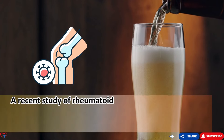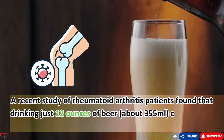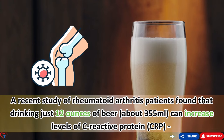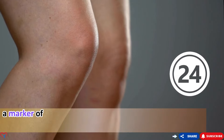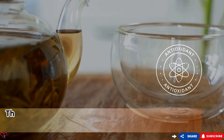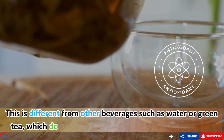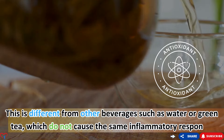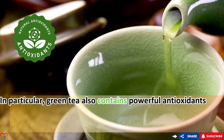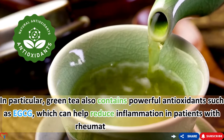A recent study found that drinking just 12 ounces of beer (about 355 milliliters) can increase levels of C-reactive protein (CRP), a marker of inflammation, by up to 25% within 24 hours. This is different from beverages such as water or green tea, which do not cause the same inflammatory response. Green tea also contains powerful antioxidants such as EGCG, which can help reduce inflammation in patients with rheumatoid arthritis.